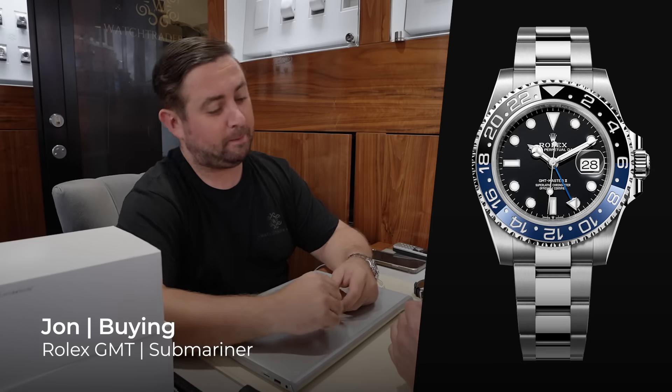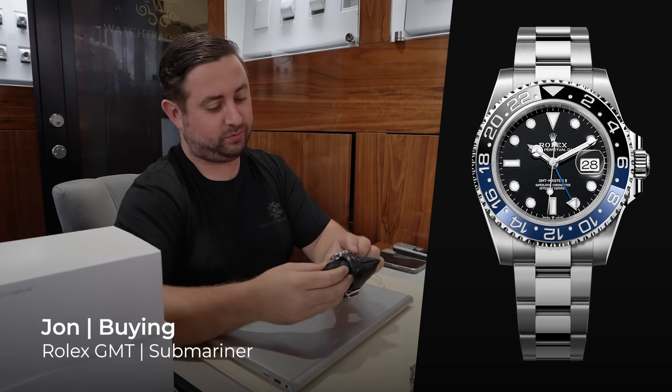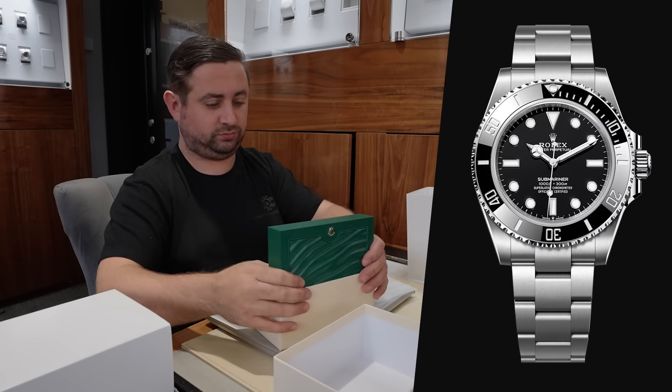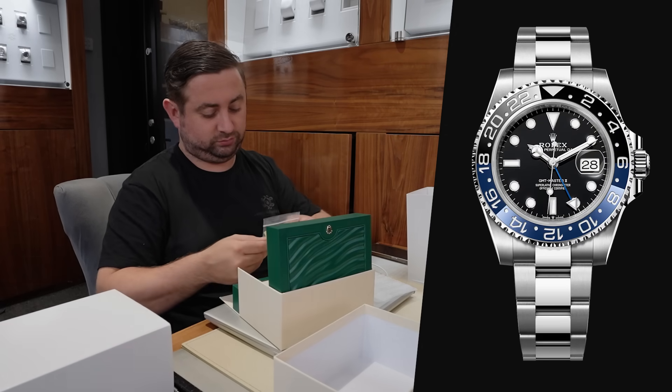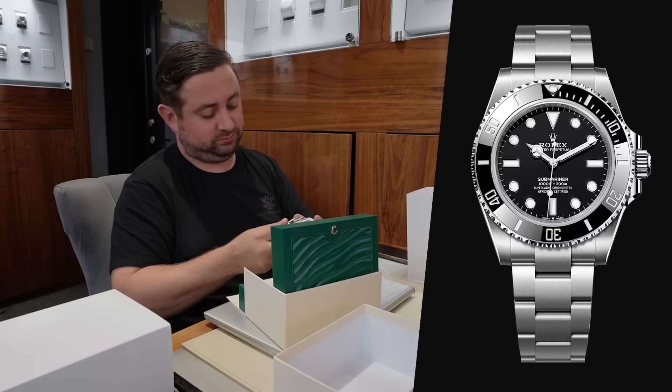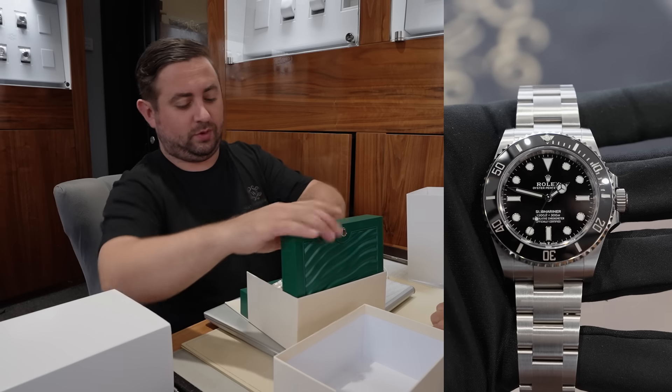I've just started rotating out of just the normal stuff. Although certainly the last year, there's a big trend to downsizing it seems to be. The subs I probably wore eight or nine times. I think the Batman twice, two or three times. That's it. They're both in very good condition. I want them to go to someone who's going to really just wear them and appreciate them.